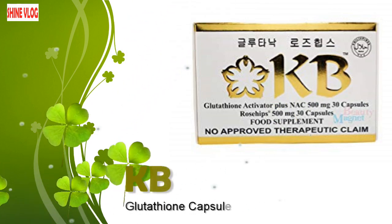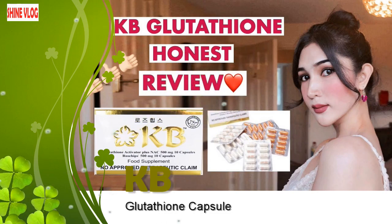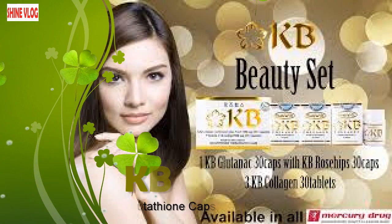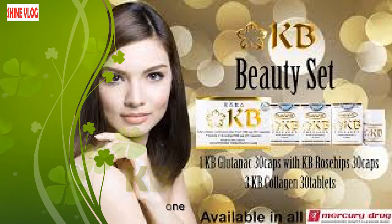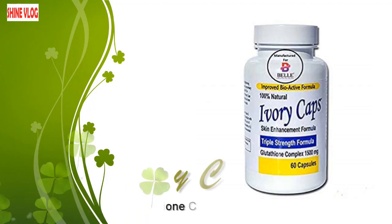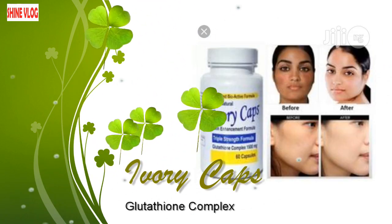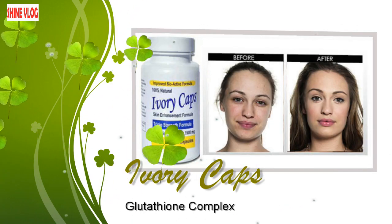KB Glutathione Capsule can effectively promote detoxification, immune health, and most importantly, its antioxidant as well as anti-inflammatory features play pivotal roles in assisting our body system to inhibit the negative effects of free radicals capable of subjecting our body to oxidative stress. Number 4: Ivory Caps Glutathione Complex. Ivory Caps is also considered one of the best skin whitening, antioxidant, anti-inflammatory, and general body-maintaining natural supplements you can find in any part of the world.